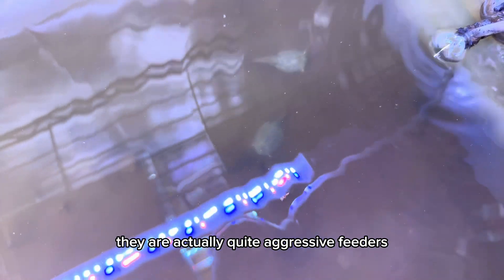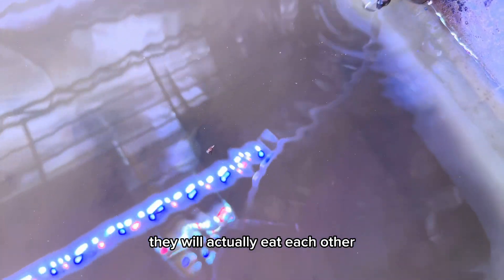They are actually quite aggressive feeders, so if there's nothing available to eat, they will actually eat each other.